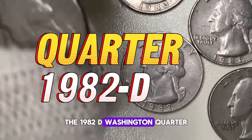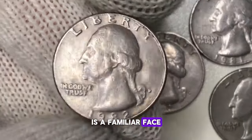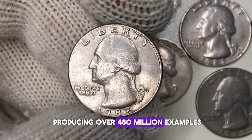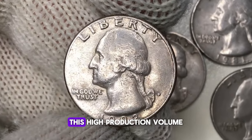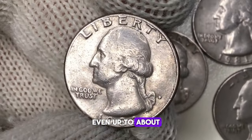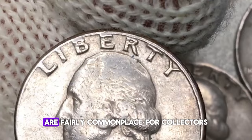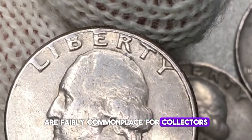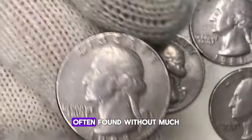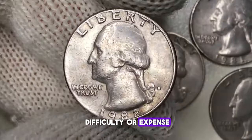The 1982D Washington quarter is a familiar face in the numismatic world, with the U.S. Mint producing over 480 million examples. This high production volume means that circulated examples, even up to about MS65 grade, are fairly commonplace. For collectors, this makes the 1982D an accessible piece, often found without much difficulty or expense.